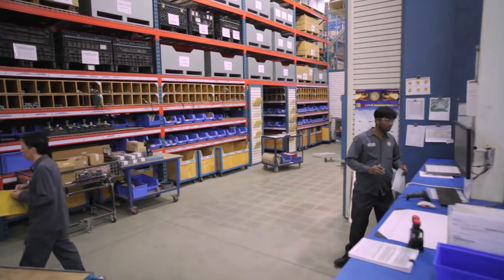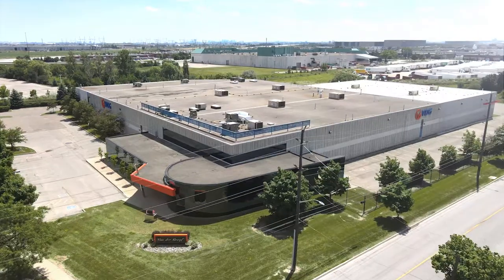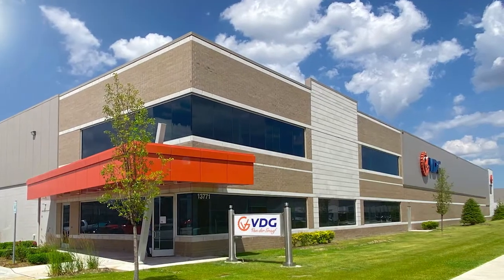Van de Graaff has been manufacturing power transmission equipment in Europe since 1948, and has established Canadian and United States manufacturing operations since 1985. Van de Graaff is a global corporation which provides product and service through its worldwide distribution network and manufacturing facilities in Canada, the US, and the Netherlands.